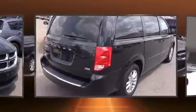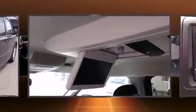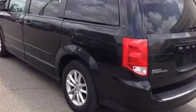All of the following features are included: delay off headlights, a tachometer, an outside temperature display, heated door mirrors, and remote keyless entry.